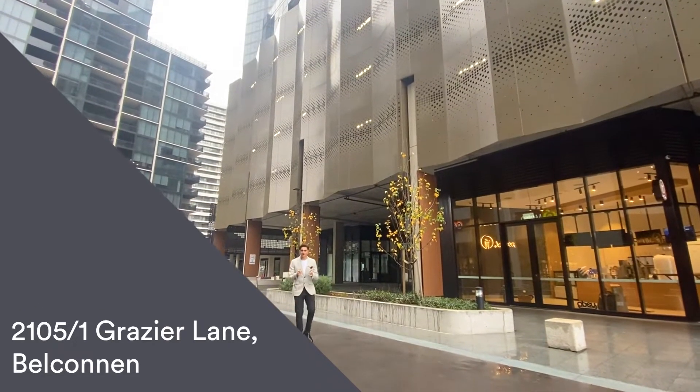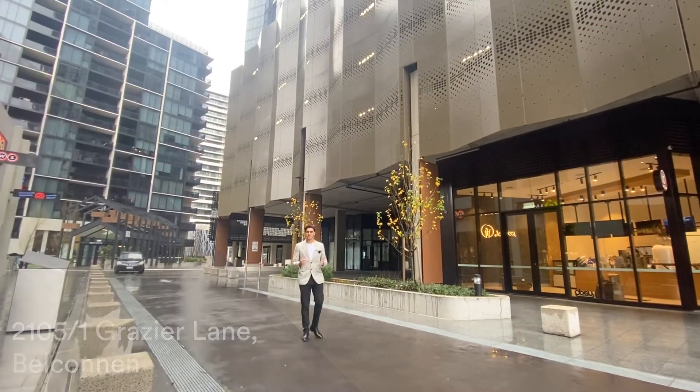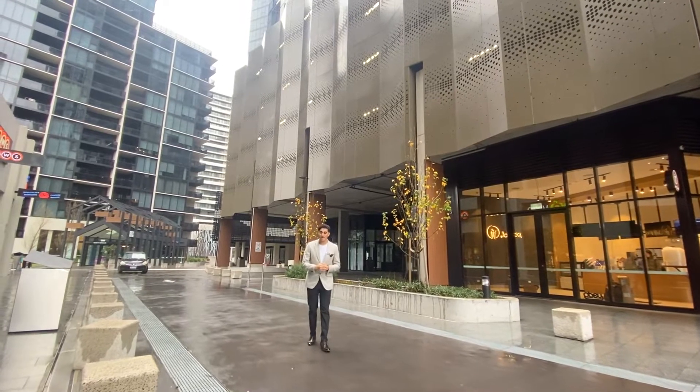Well, we are out here in the cold so you don't have to, so sit back and relax and enjoy the tour of 2105, 1 Grazier Lane here in Belconnen.